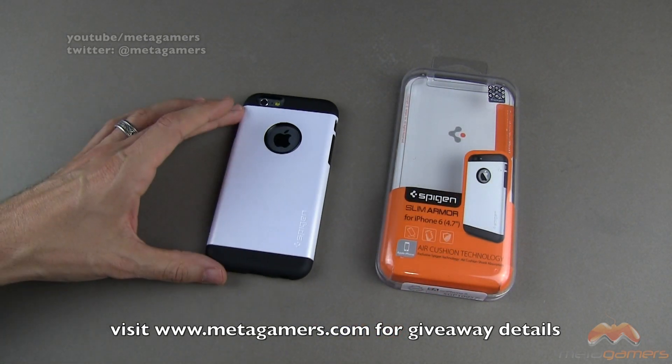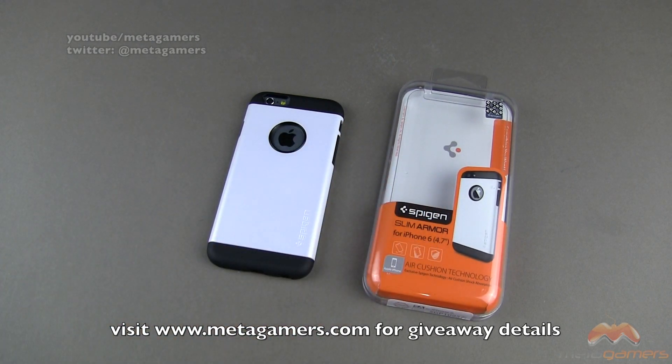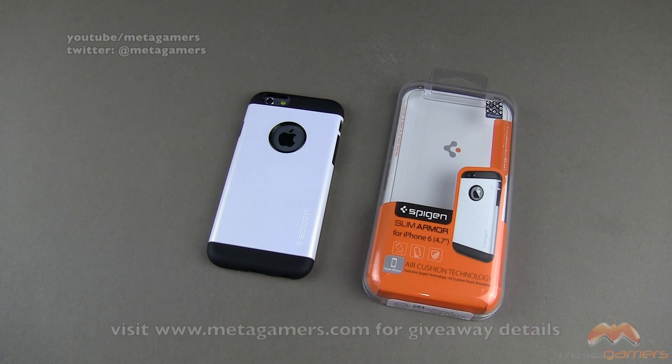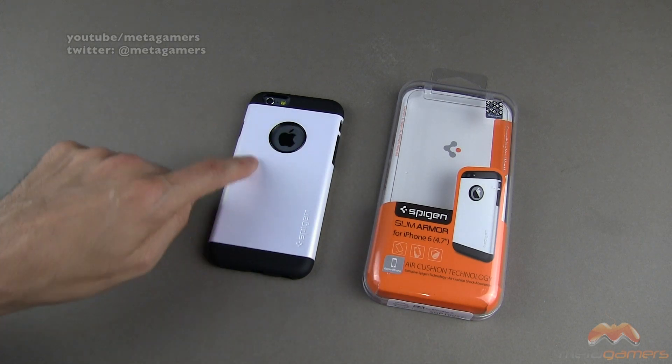So head on over to metagamers.com, click on Giveaways, and you'll see all the details — the duration about how long this giveaway is going on, as well as what you need to do to get in on this giveaway. Good luck to all of you. One case will be given away, not the model phone — the case you see here.